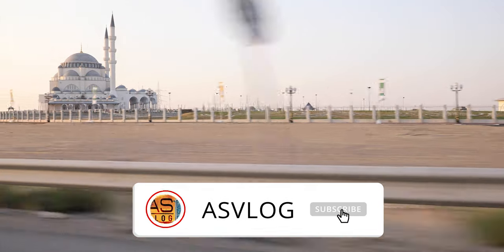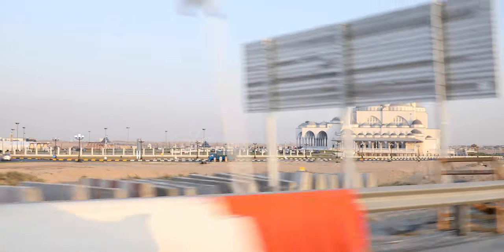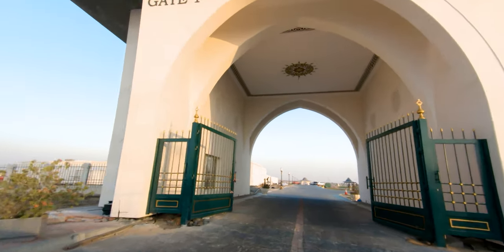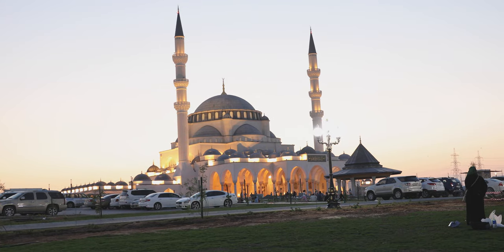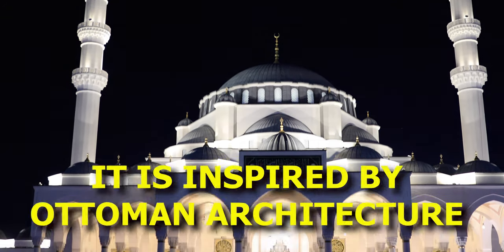This mosque is situated at the intersection of Malihar Road and Emirates Road E611 in the Alteh area. It is built at the cost of 300 million dirhams and has the capacity to accommodate 25,000 visitors.